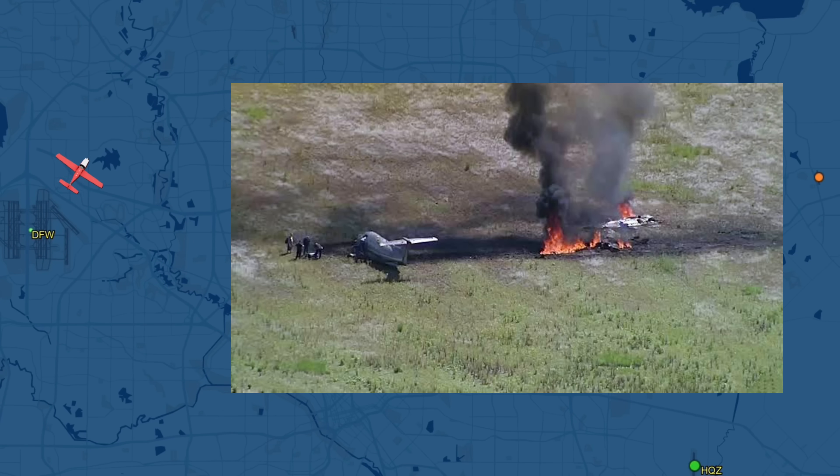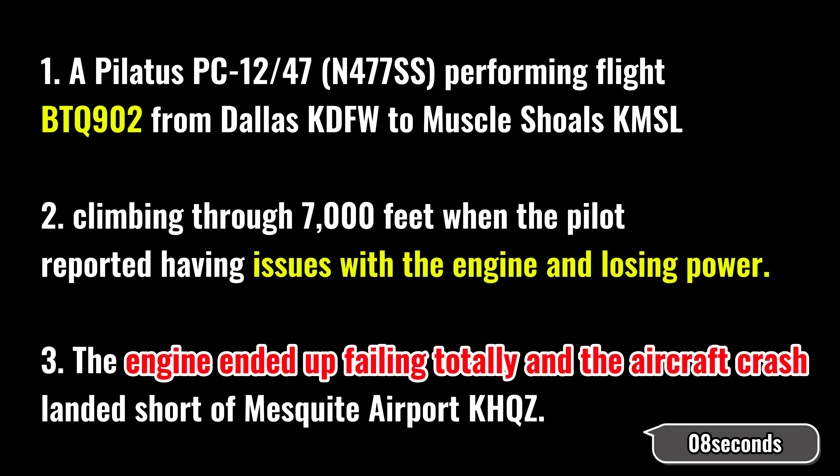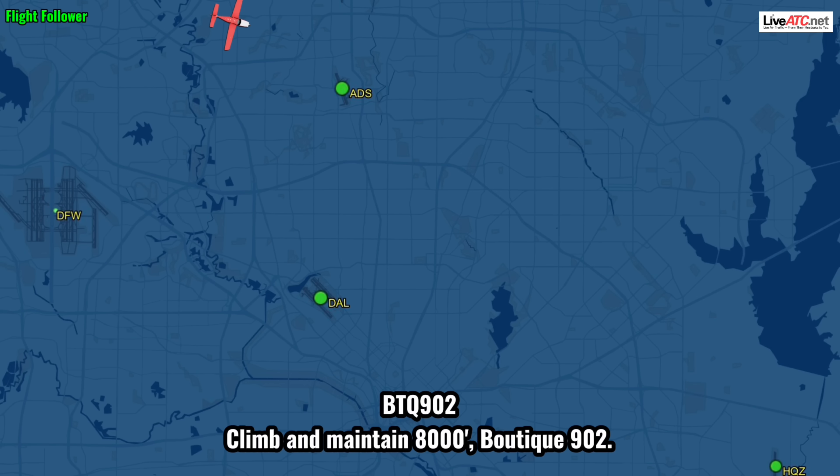Yeah, this is 9-0-2. I'm losing power on my engine. Boots, take 9-0-2, roger. Stay in tension. Boots, take 9-0-2, climb and maintain 8,000. Climbing and maintaining 8,000, 9-0-2.